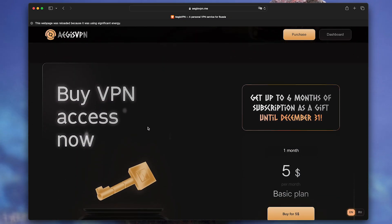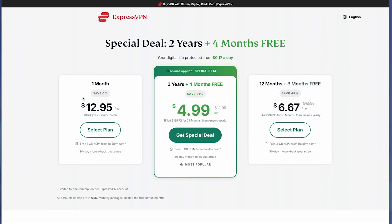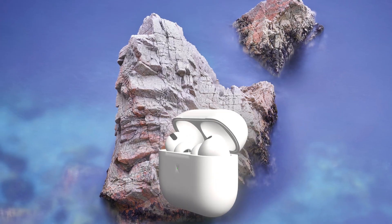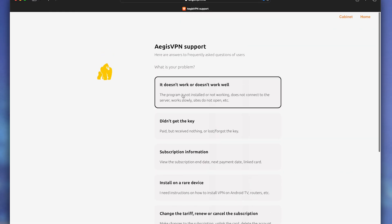Price is the main advantage: $4.99 per month versus $11.99 for ExpressVPN. Annual savings of $84 — almost a new pair of AirPods. Support responds in any language; tested in Russian and they respond quickly and to the point.